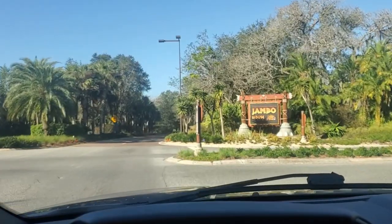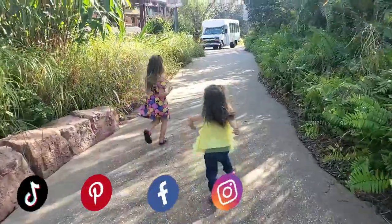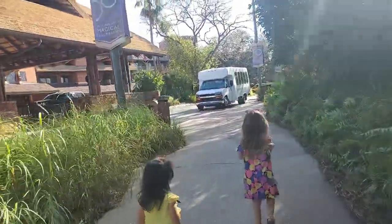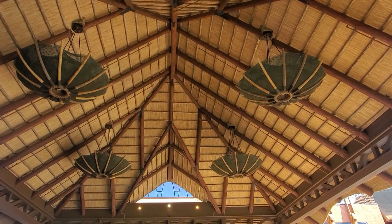Today we are just visiting the Jambo House. There is another section of the Animal Kingdom Lodge — the Kidani Village with the villas — which is beautiful. We will explore that on a different day and do some comparisons with pros and cons of each. But this is a beautiful resort.